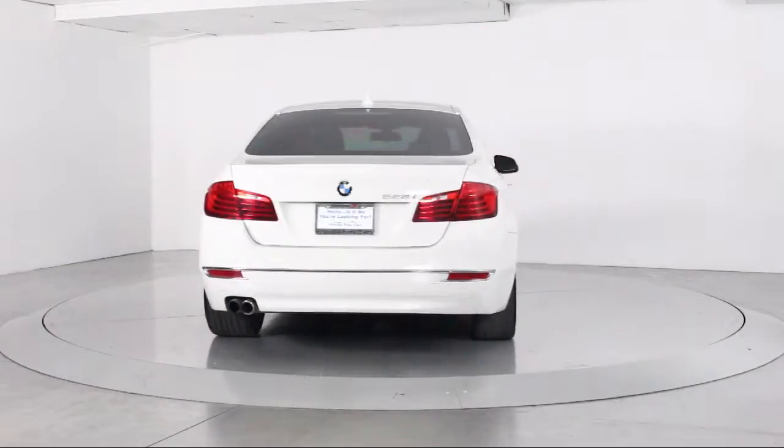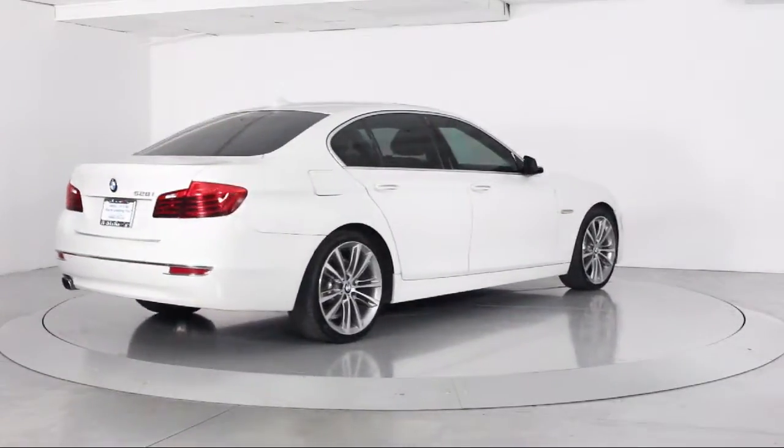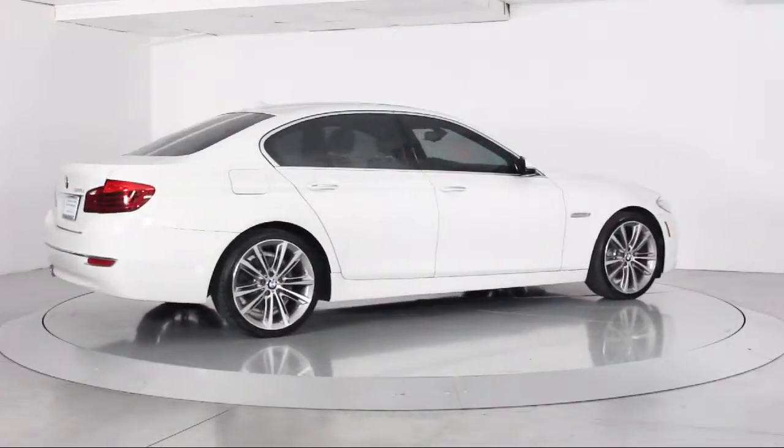Additional features include traction control, CD player, side airbags, and fog lights. The vehicle has less than 50,000 miles on the odometer.